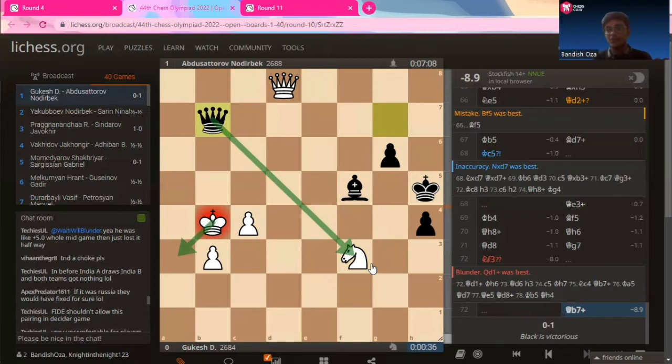Gukesh was also losing on time, so even if he continued playing he would have lost. The move queen to b7 was what defeated Gukesh in the 44th Chess Olympiad. Gukesh ultimately drew two games, lost one against Nadirbek, and won eight games.